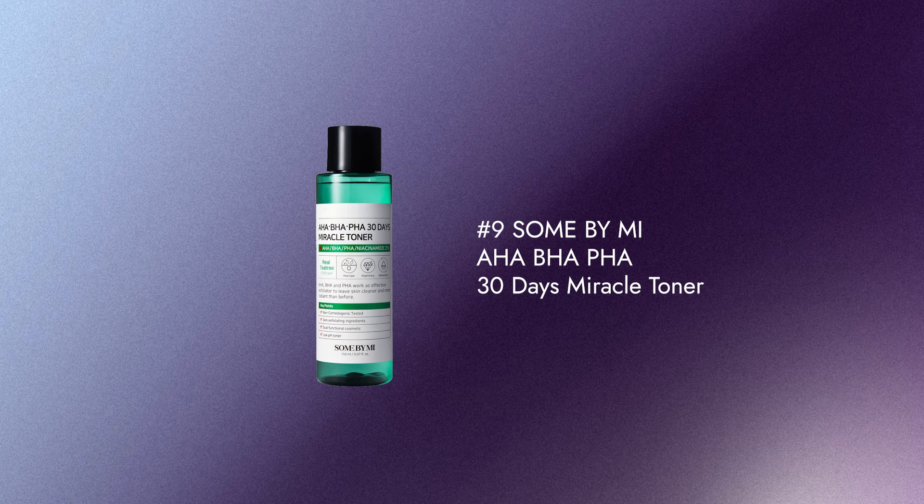Number 9 is the Some By Mi AHA BHA NMF 30 Days Miracle Toner. This one is fantastic for those with oily skin types and it's also really great for creating a clear pathway for your serums to penetrate your skin.